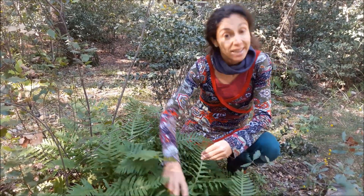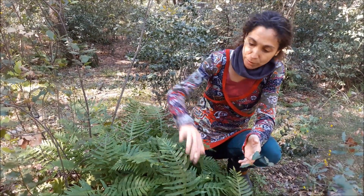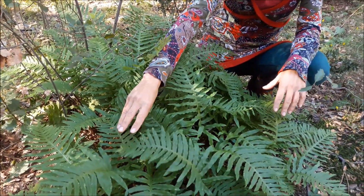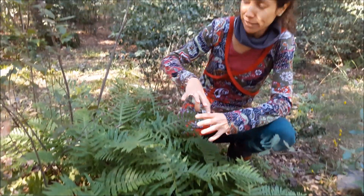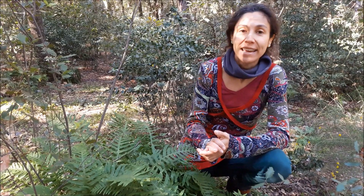Tienen también una parte mágica que os explicaré más tarde. Hay un montón de variedades y de especies. Desde especies, como podéis ver así, con frondas — las hojas se llaman frondas — y tienen un rizoma bastante carnoso. Hasta incluso especies leñosas, como podría ser en Australia, donde tenemos especies arbóreas. Las encontramos también en climas tropicales y también adaptadas a climas secos.